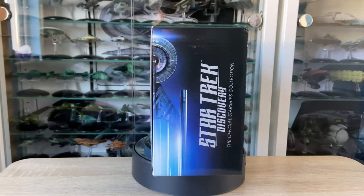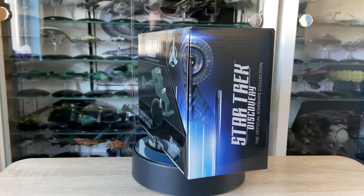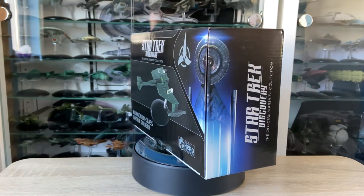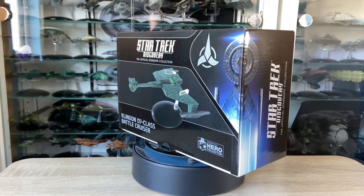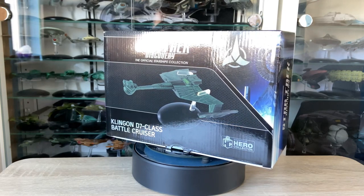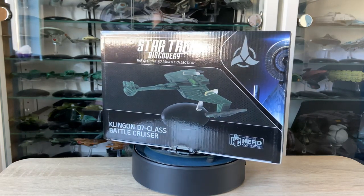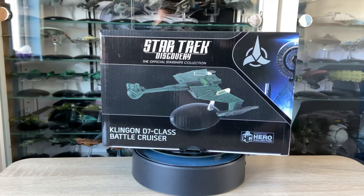So stay tuned for an up-close unbox of this model and we'll see what goodies lay inside the magazine. We'll also compare the D7 to some similar craft in the Star Trek universe just to get a sense of scale and comparison. So yeah, let's dive in.